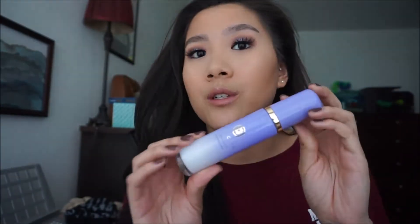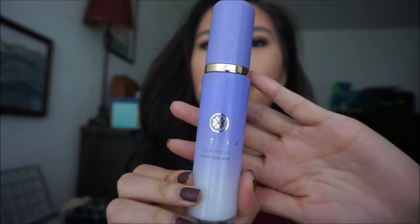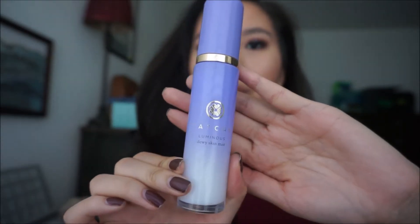The next thing I got is the Tatcha Luminous Dewy Skin Mist. I really like this — first of all the packaging is beautiful, and the smell is really good too. I've only used it once or twice but I really like how it makes the skin look.